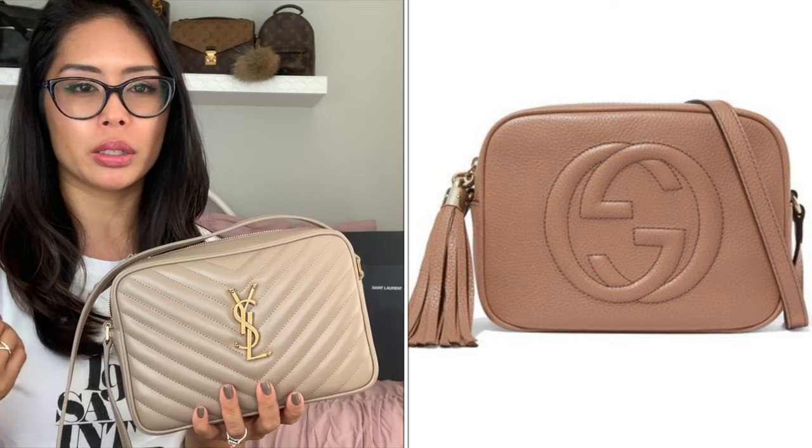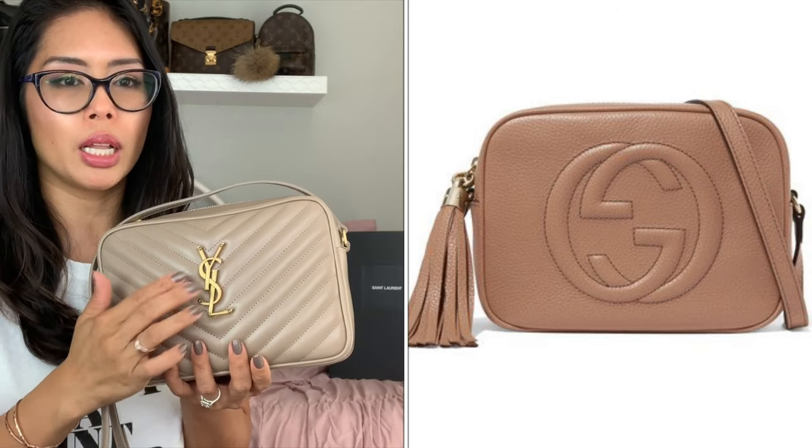I was debating between getting the YSL Lou camera bag and the Gucci disco bag, which is another popular camera bag that people usually compare the two. I chose this because I really like the chevron print design on the front, and I really like the hardware — this has the gold YSL metal hardware, whereas the Gucci disco bag just has the embossed G in the leather.